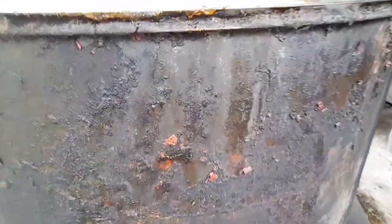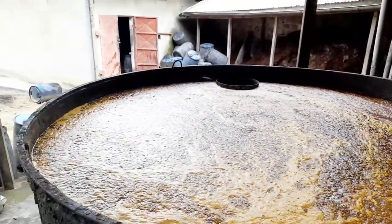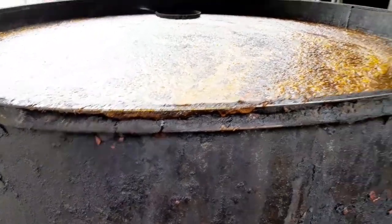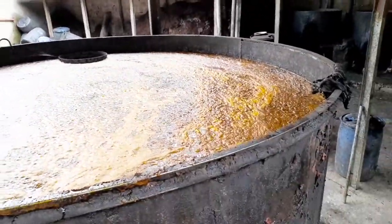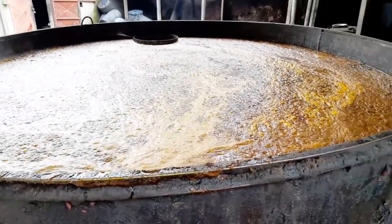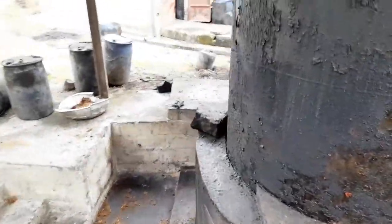This is chamber number two, where the crude milled palm oil is poured in and cooked for about two hours. When it's cooked, water goes to the bottom and is separated — the water is washed out. After about two hours the fire is turned off and we then separate grade one, grade two, and grade three palm oil.